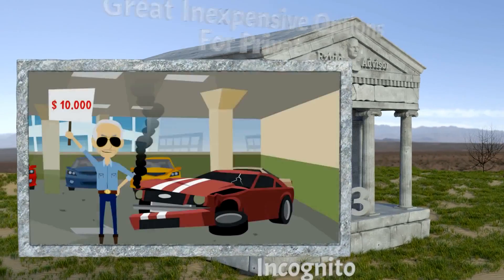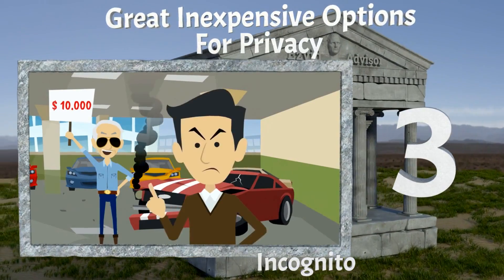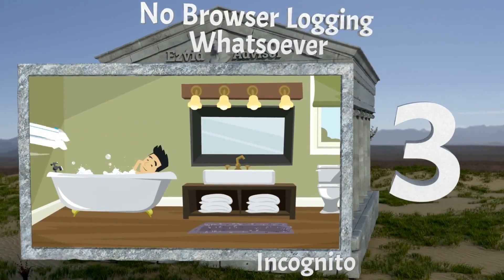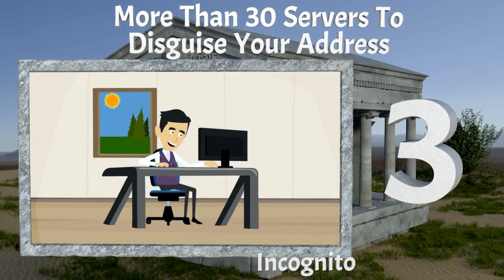Our number three choice is Incognito. It has some great inexpensive options for privacy. There's no browser login whatsoever, and it has more than 30 servers to disguise your address.